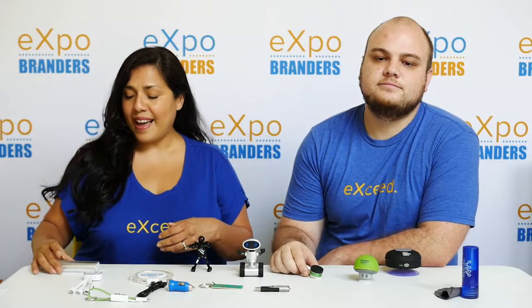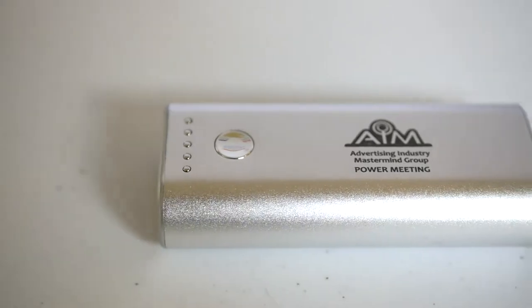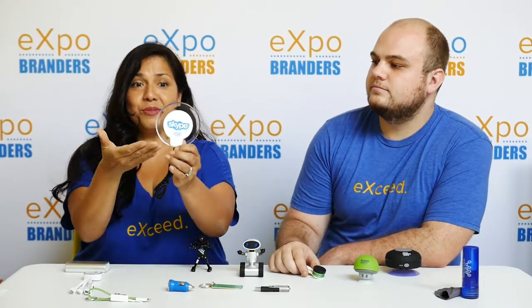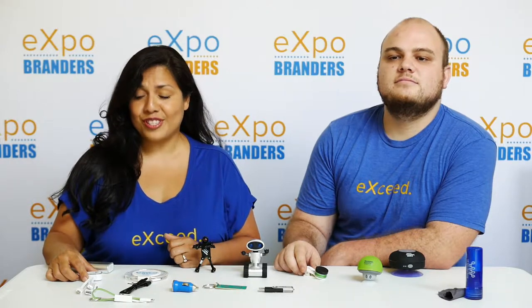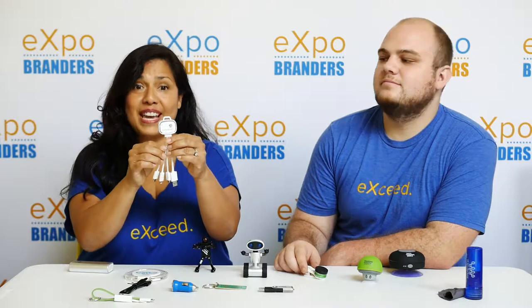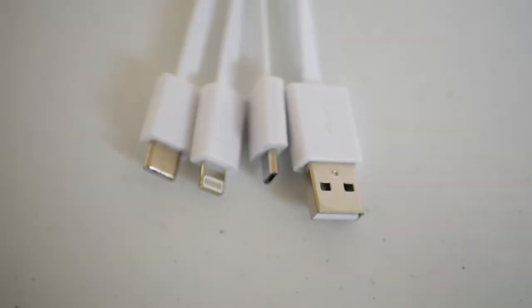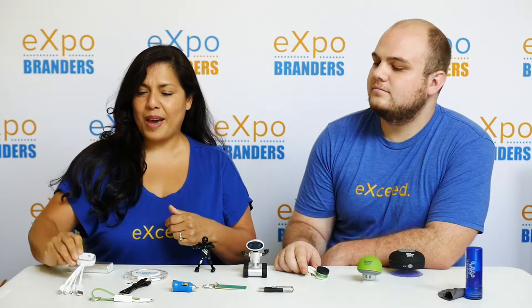So on the higher end, we have this wonderful power bank. Everybody needs one — it's got a great imprint area. We also have a wireless charging pad, and as you see, it's got a great full-color logo on the front. Even if you don't get your tech items from us, everybody needs chargers. So here we have a multi-adapter charging cable. Everyone has multiple devices and this will cover all of them, so this is a great promotional giveaway.